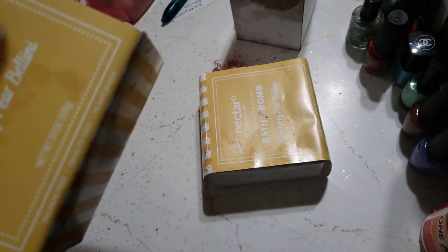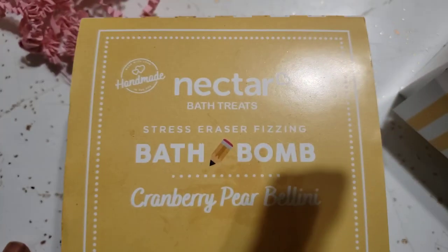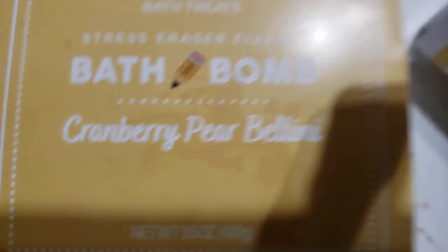I got two of these — one is going into the hygiene box, so I'll leave that one intact. But this one is a pencil eraser bath bomb. Let me see what it says here specifically — Cranberry. I was trying to zoom in. These are taped, so let me open it up. It's a little pencil-shaped bath bomb, and it is so cute.